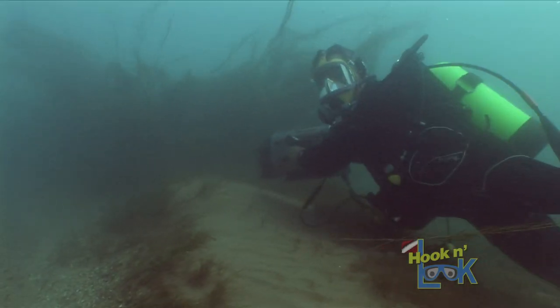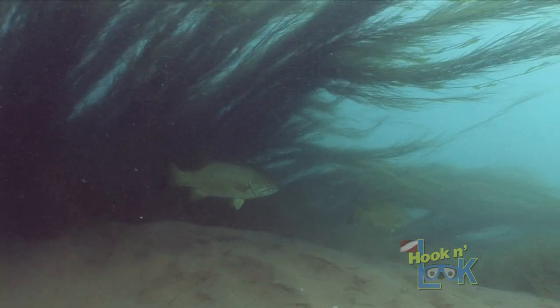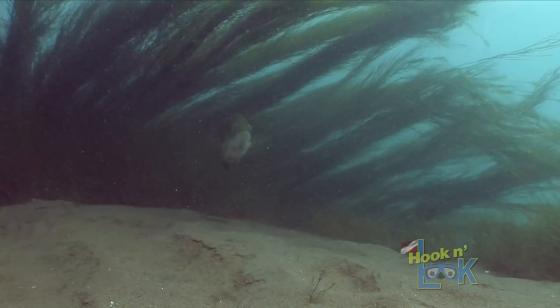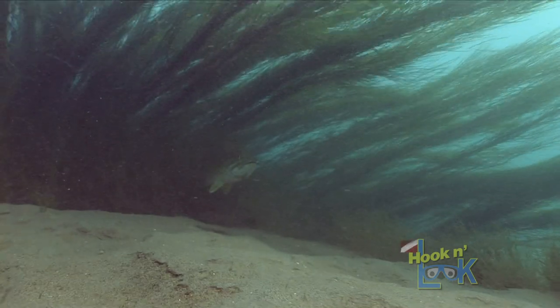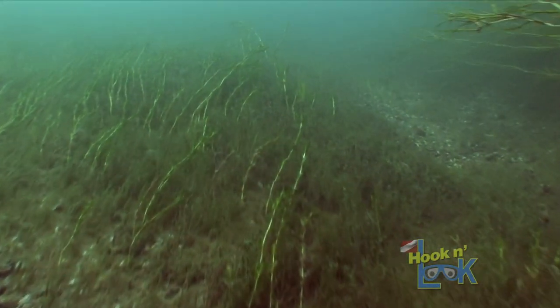Weed growth forms on sand humps sporadically throughout the river system, which again creates a short reverse flow and a sweet spot for the fish to easily hold and reserve energy. And this holds true from bait fish to apex predators.